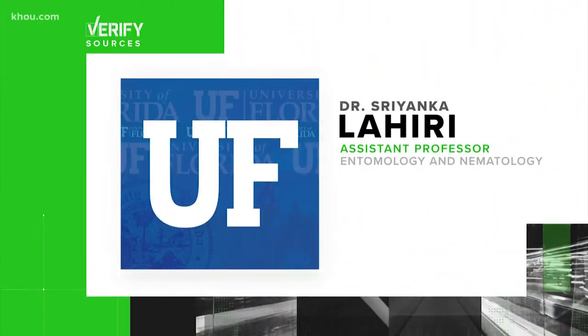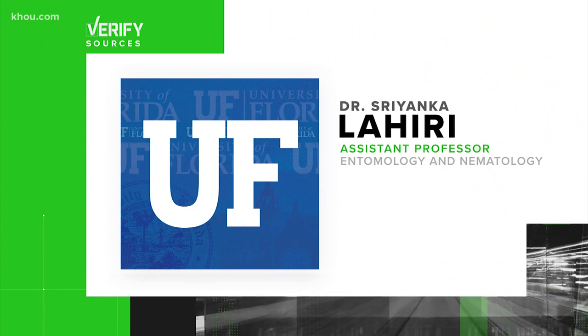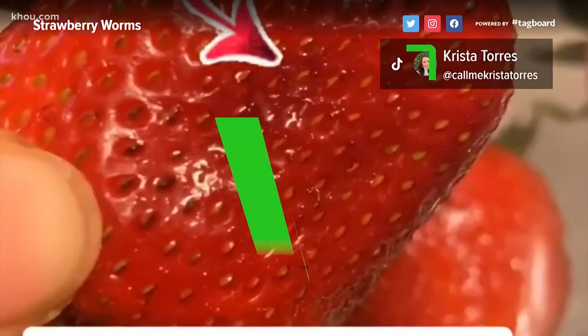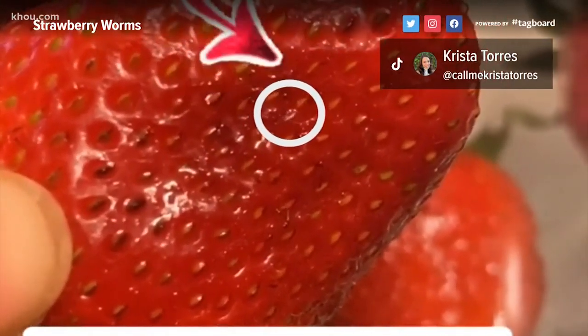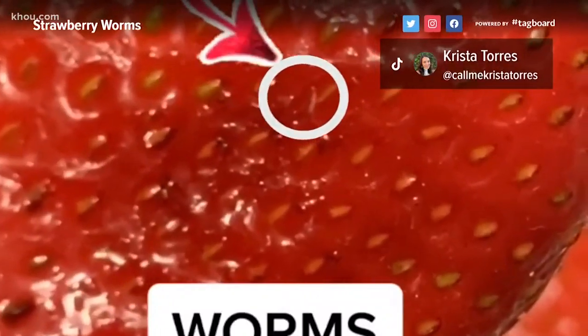We went straight to our expert, Dr. Sriyanka Lahiri. She's with the University of Florida and studies the pests of small fruit crops. She can verify these tiny translucent worms can, in fact, live in your strawberries, but she wants to give you some background first.